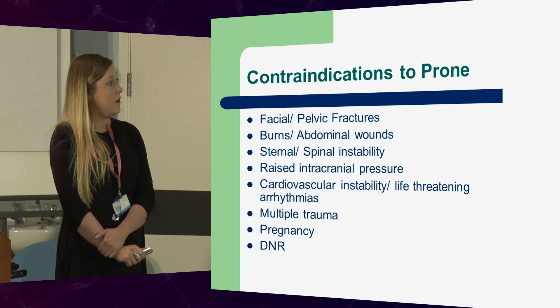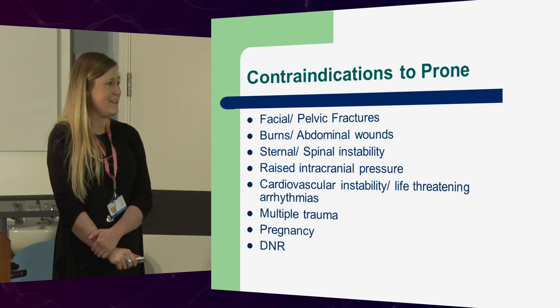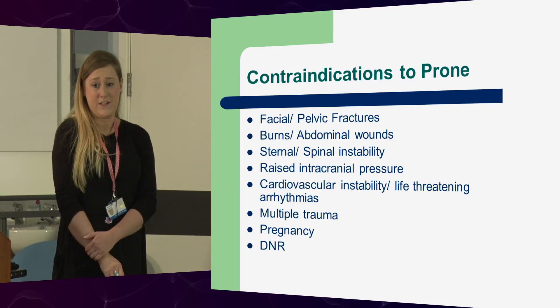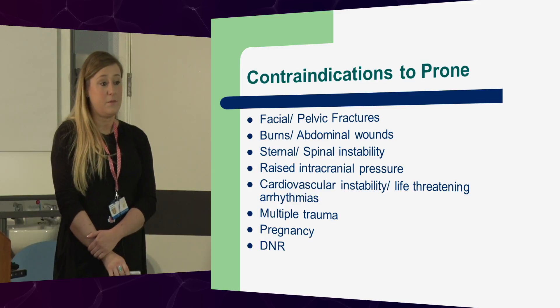Contraindications to prone: facial or pelvic fractures — no go. Pregnancy — no go. And if patients are DNR, it's a rescue method. If you're not going to rescue the patient with CPR, should you be rescuing them with proning? You're just putting them at risk.